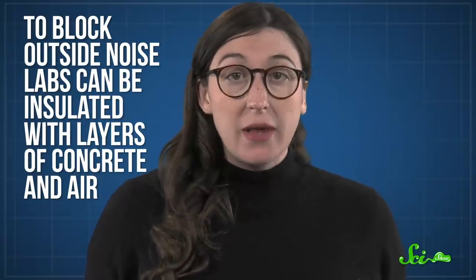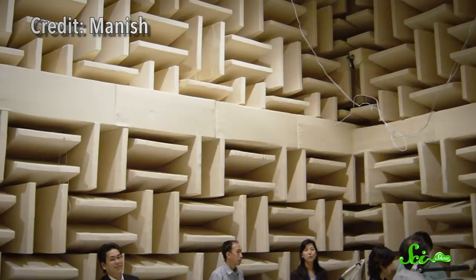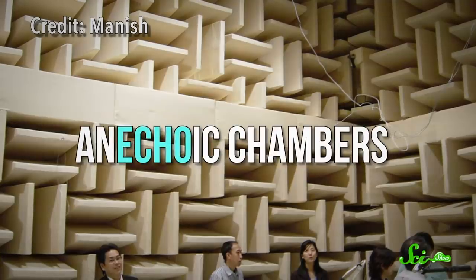Microsoft's underground audio lab, for example, lives inside a six-layer concrete onion, and on top of vibration-dampening springs, of course. To stifle noises from inside a room, the walls and even the floor can be plastered with wedge-shaped foam or fiberglass tiles. These break up and absorb sound waves, keeping them from echoing off the walls. Hence the name for such rooms: anechoic chambers. Microsoft also paid special attention to little details like how cables enter the room.